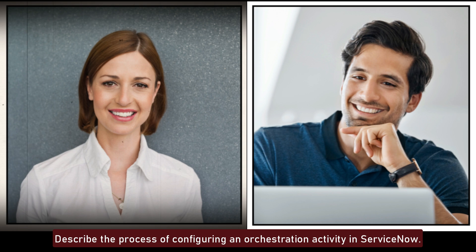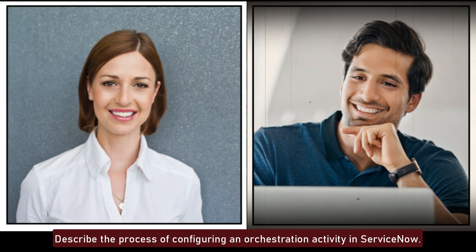Describe the process of configuring an orchestration activity in ServiceNow. Configuring an orchestration activity involves creating an activity in the orchestration module, defining inputs and outputs, scripting the logic for the activity, and testing it. Activities can be combined into workflows to automate complex IT tasks and processes.